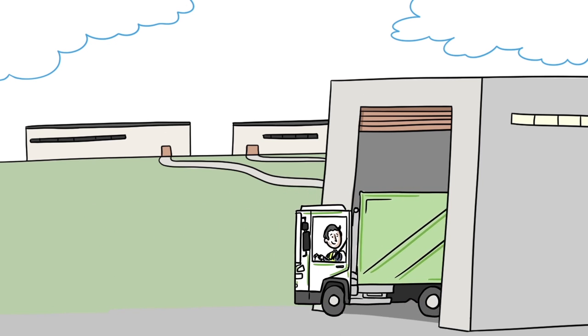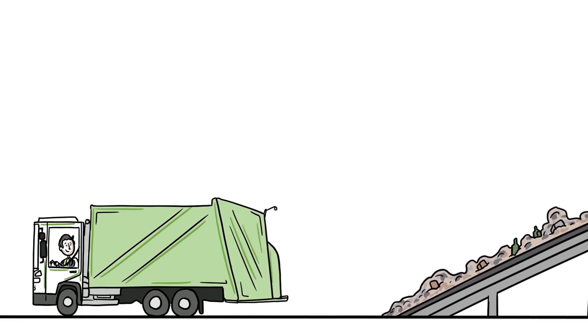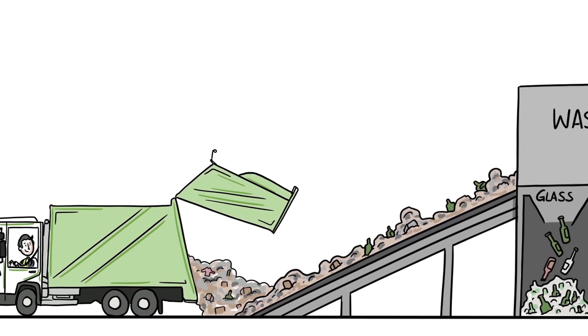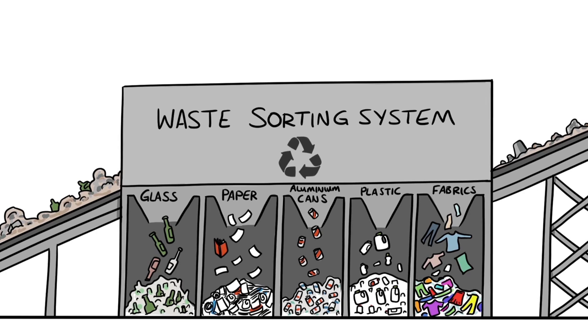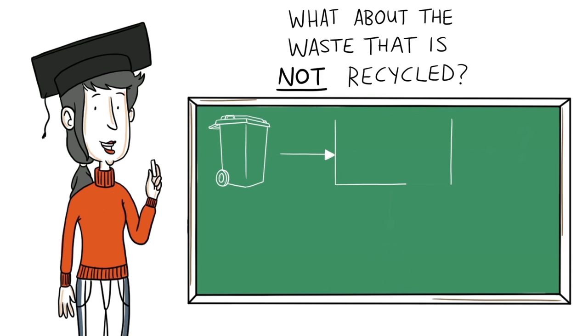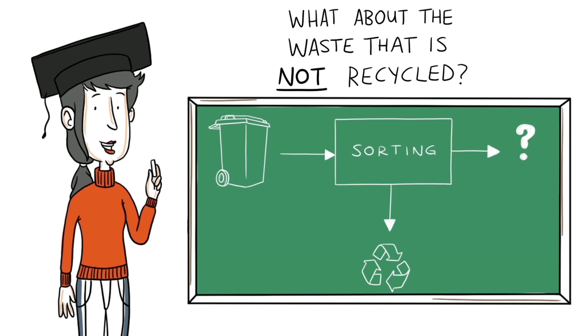Here the different types of waste are sorted and sent off to be processed back into new bottles, cans, paper and plastics. That's the best use of resources, making like for like. But what about the leftover materials, the waste that's not recycled?